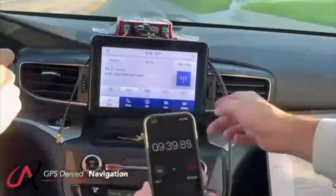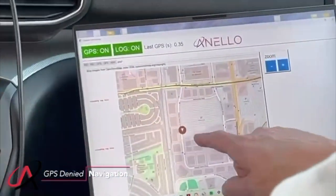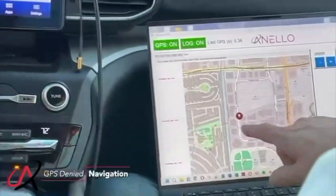Over nine minutes, no GPS, no antennas. Look — we're still pretty much on the road. We've come back to where we started. Nine minutes, almost 10 minutes of driving — look at the accuracy.